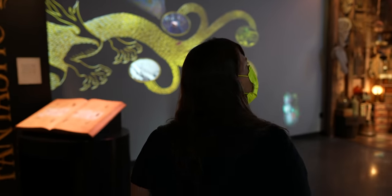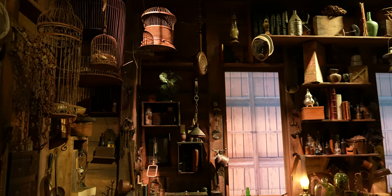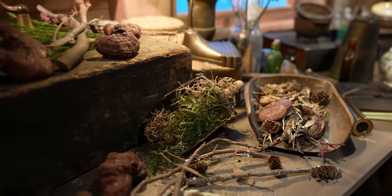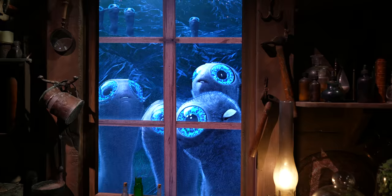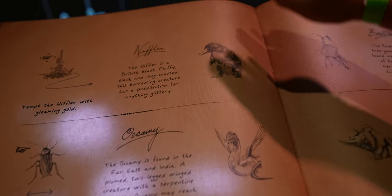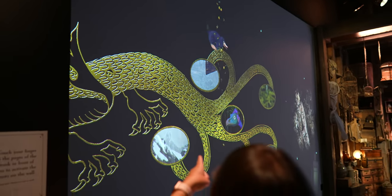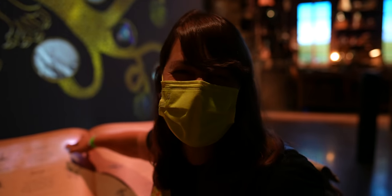They have this whole interactive section where you're in Newt Scamander's shed, and you get to see all the fantastical beasts — my favorite parts of those movies. There's an interactive book where you touch the character you want to see. I like the Niffler, so let's see if we can find him. There he is! I love him because he loves gold.